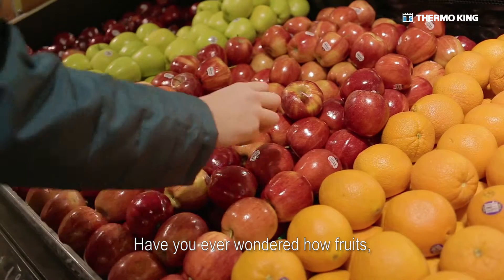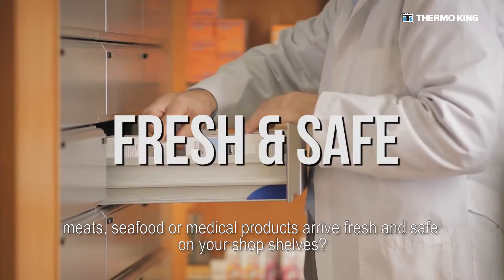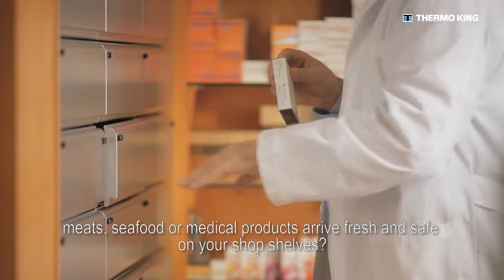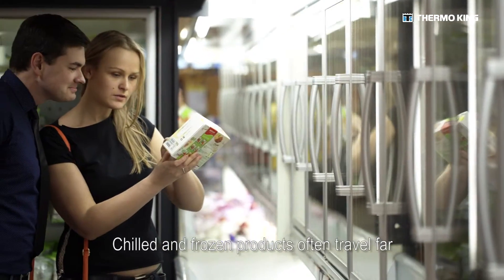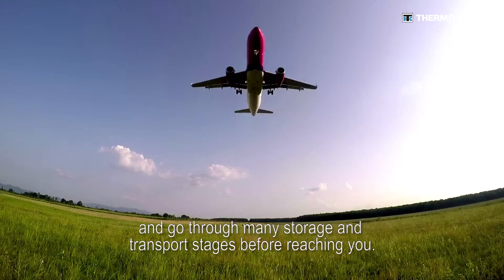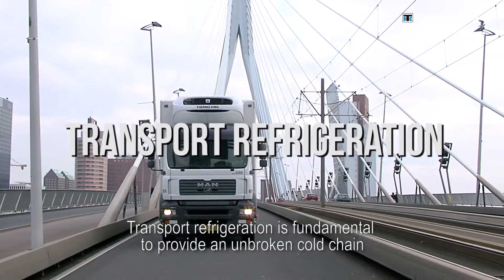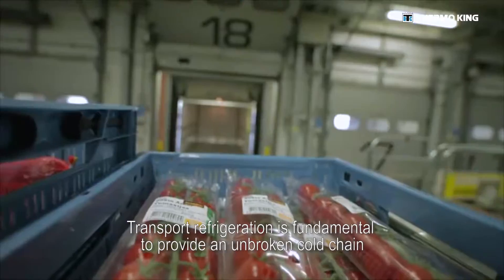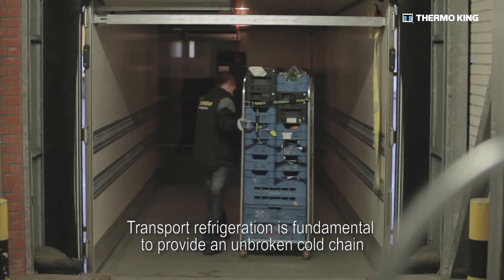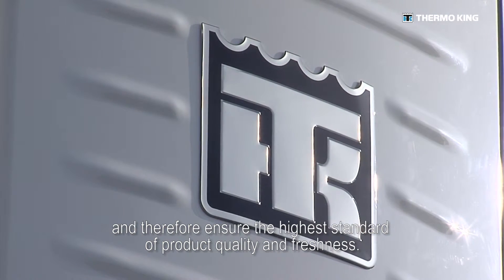Have you ever wondered how fruits, meats, seafood or medical products arrive fresh and safe on your shop shelves? Chilled and frozen products often travel far and go through many storage and transport stages before reaching you. Transport refrigeration is fundamental to provide an unbroken cold chain and therefore ensure the highest standard of product quality and freshness.